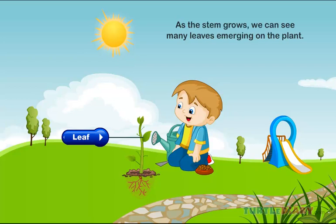Leaf. As the stem grows, we can see many leaves emerging on the plant.